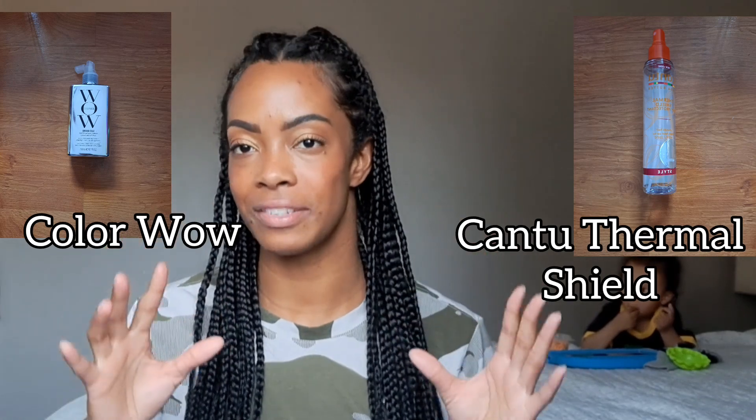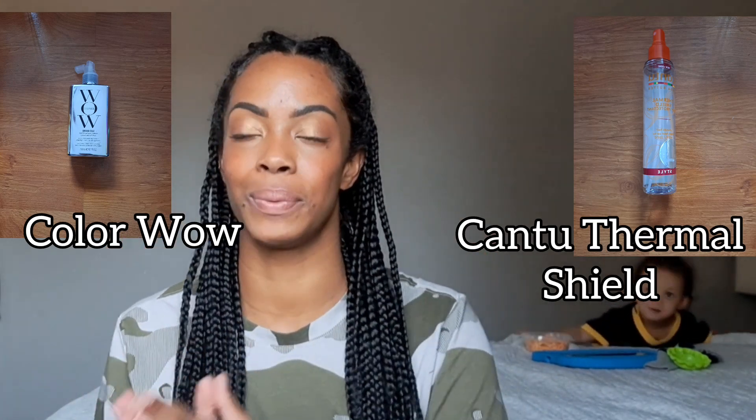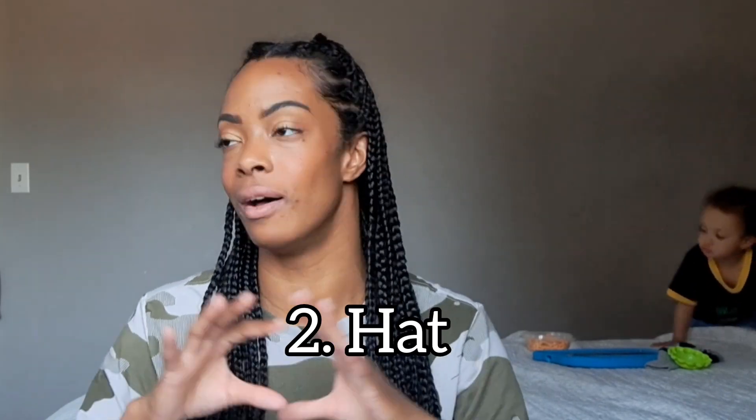The Color Wow Dream Coat Supernatural Hair Spray leaves my hair sleek and smooth when I'm doing a stretched-out style such as straightening. When I'm outside and I can feel high amounts of humidity or it's raining, it's a great product. Another thing I'd suggest is wearing a hat whenever possible.